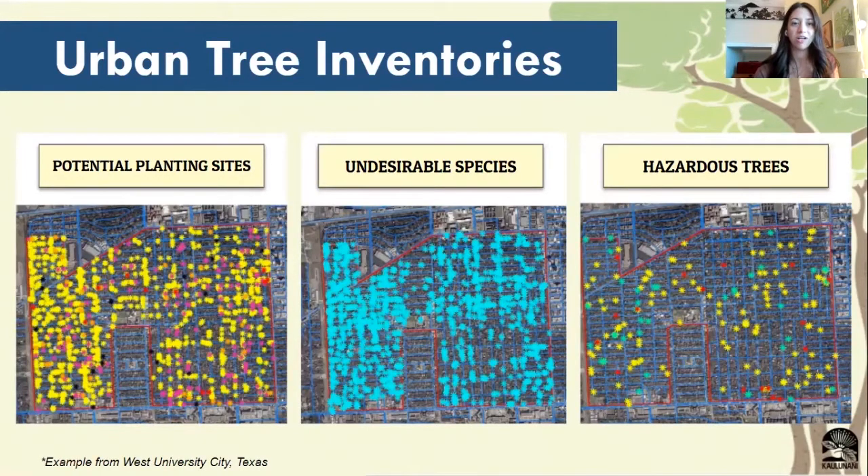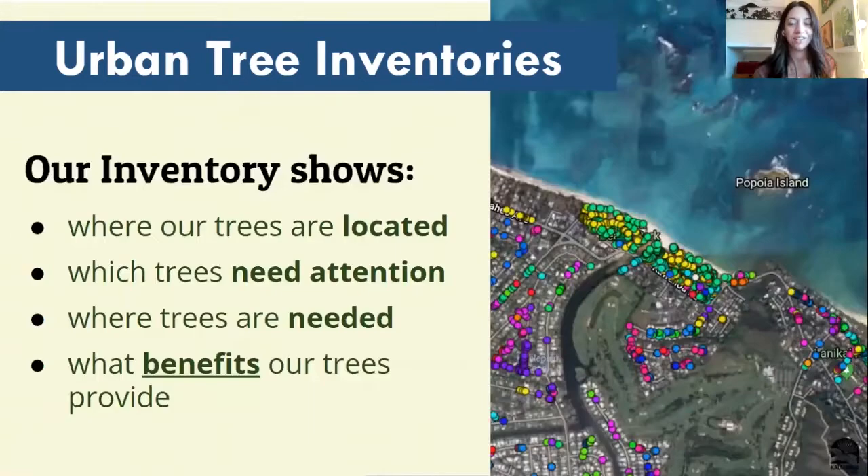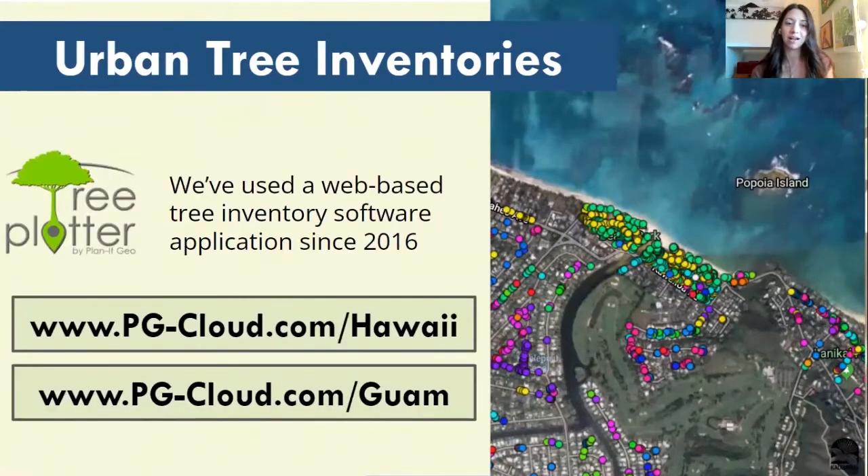This is an example of what urban tree inventories can tell us. By filtering through the information that we collect, we can see where potential planting sites for trees would be, undesirable species that already exist, and hazardous trees that need more maintenance or that would need to be potentially removed or replaced. So this inventory is going to show where our trees are located, which ones need attention, where they're needed, and also the benefits that these trees provide. You can check out the inventories that we've already collected for Hawaii and Guam on the links provided.